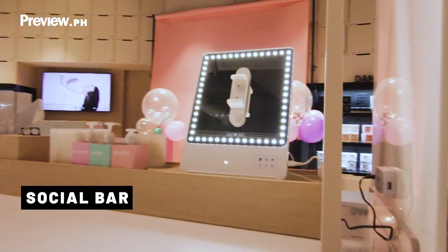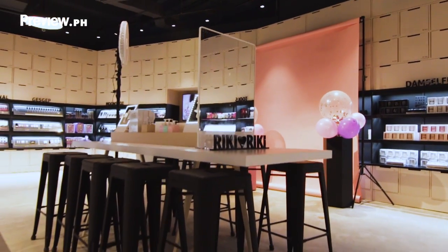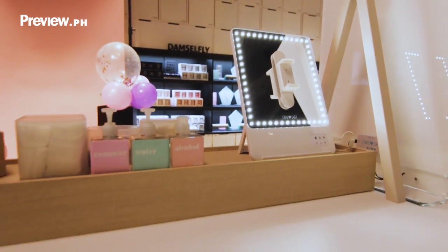So this is the Glam for Rikki Loves Rikki section. It's a social bar. In our store, we'd love if you hang out here. You can bring the testers here to this table, and the mirrors have a mount where you can actually put your phone in and record your video if you wanted to.